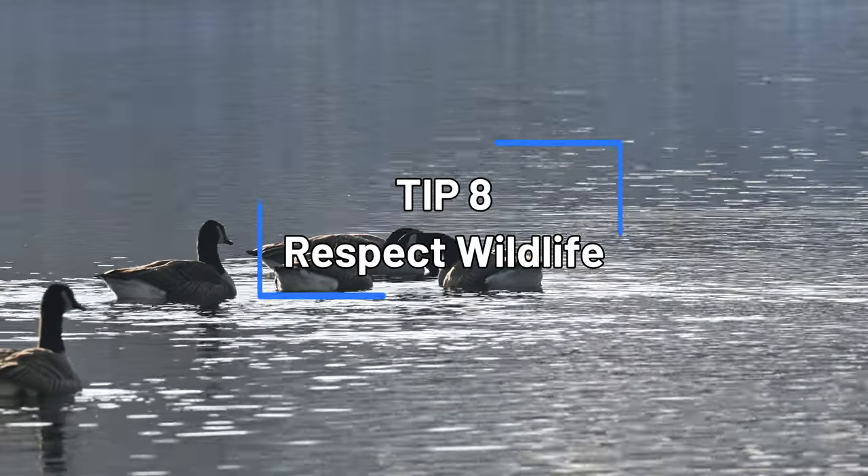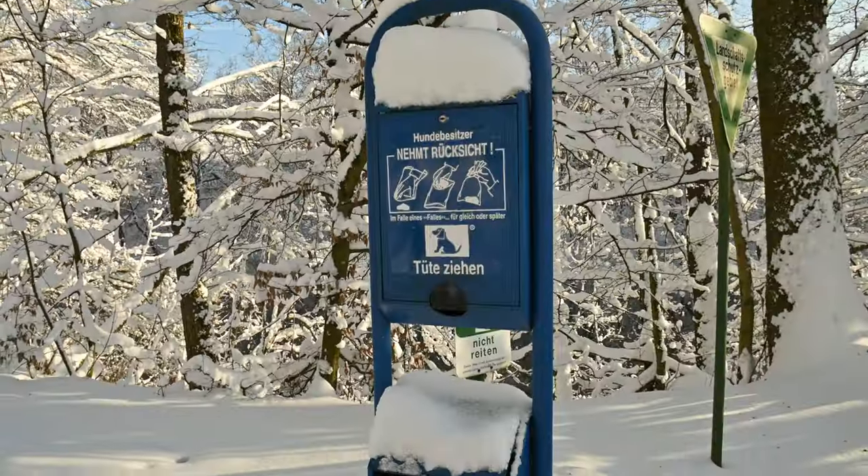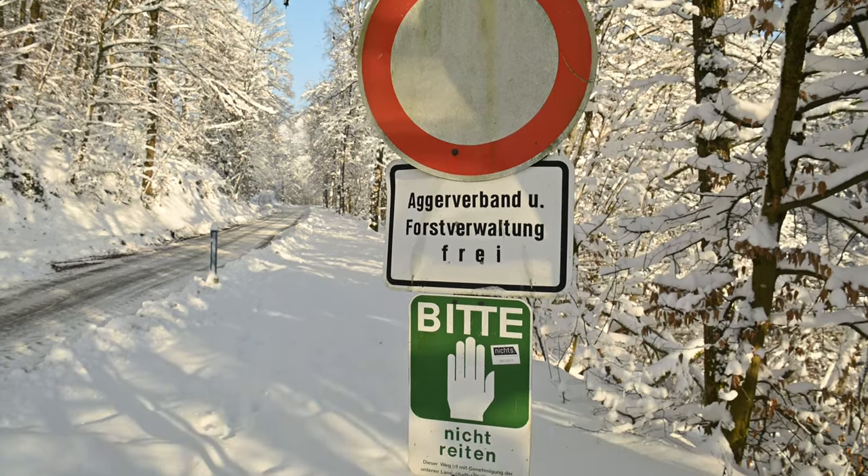Tip number eight is about respect — in every kind of way, you have to show as much respect for wildlife as you can. Walk in silence and slowly so you don't scare the animals. Respect all the laws, don't leave any trash on the ground, and always try to be clean and respectful. Don't go where you're not allowed. Being respectful helps ensure that in your favorite spot, the animals will still be there next time.